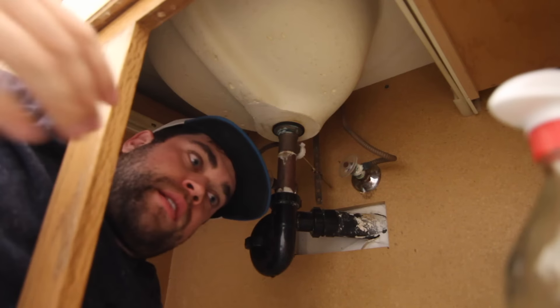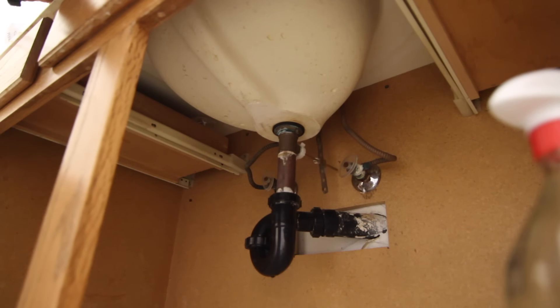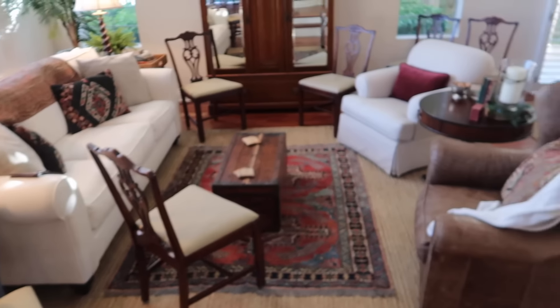I think we did it. Let's check to see if there's a leak now. The leak has been fixed!